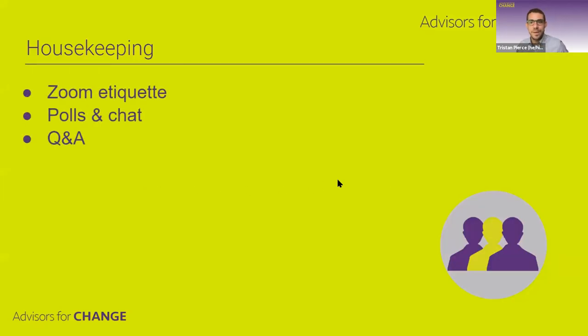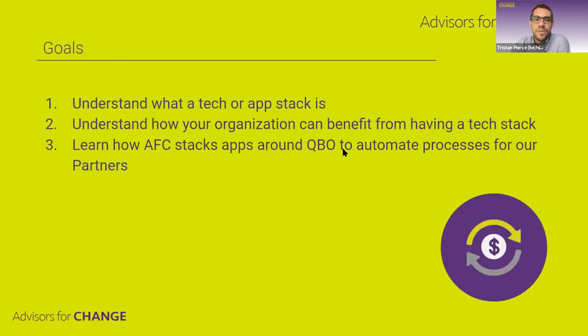A little bit of housekeeping — we trust everybody and appreciate the guidelines Eli highlighted. If you have questions, please pop them into the chat or raise your hand using the reactions button. Our goals this evening are: understanding what a tech or app stack is, how organizations can benefit from putting one in place, and sharing stories and expertise from implementing these systems with nonprofit partners.